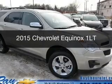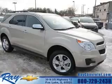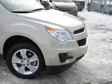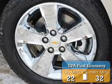This is a new 2015 Chevrolet Equinox. It's powered by front-wheel drive, a 2.4-liter four-cylinder engine, and a six-speed automatic transmission. Great fuel efficiency saves you money by requiring fewer trips to the gas station.